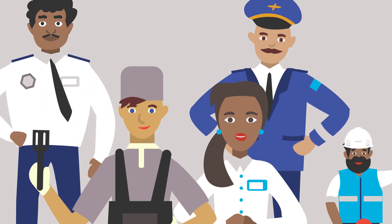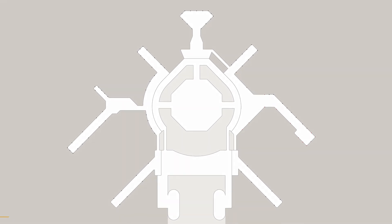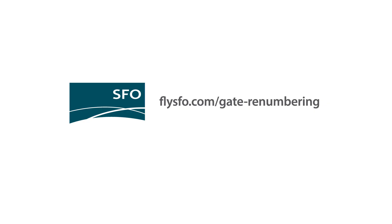Everyone is working together to make sure these changes occur smoothly. As we continue to grow over the next several years, these improvements will make travel through SFO easier for everyone. For more information, go to flysfo.com/gate-renumbering.